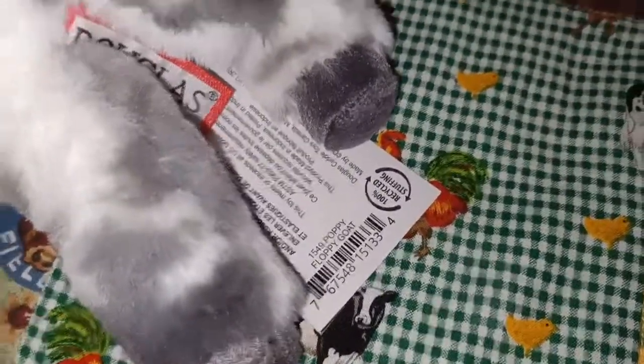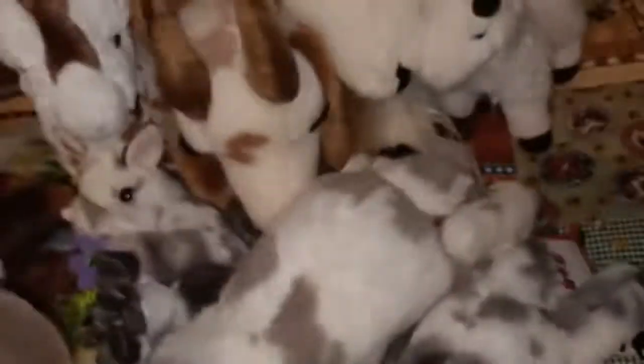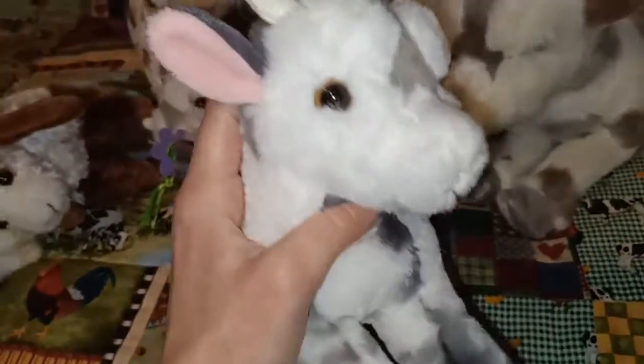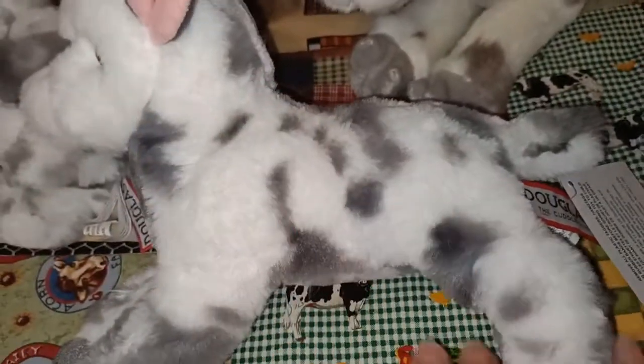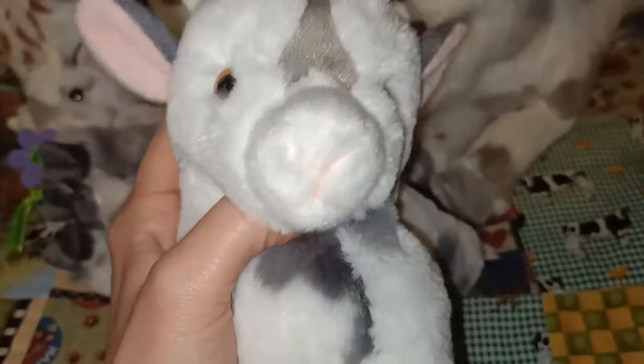And the last one that I have here to show you is Poppy the Floppy Goat. She almost looks like Giselle's baby — they have similar colourings and both have those cute little horns and pink ears. They just look really cute together. Poppy is the same level of softness as Skeffy the donkey from my previous video. Another thing I love about Poppy is the embroidery they've used on her little nose and mouth — it's pink. It's really cute.